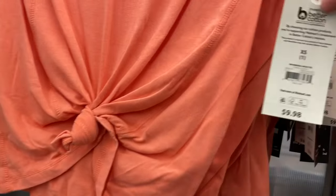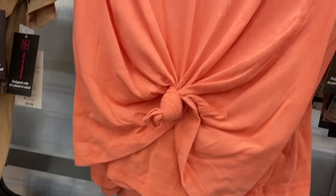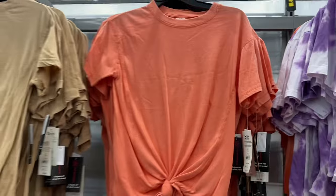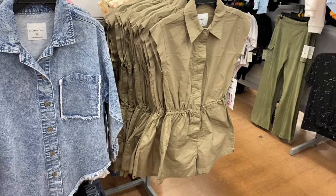They also have these awesome tops here by No Boundaries, also extra small to 3XL. It's a mineral wash style, it does tie, and it kind of looks like an inside-outside seam too. You can get it in beige or orange.